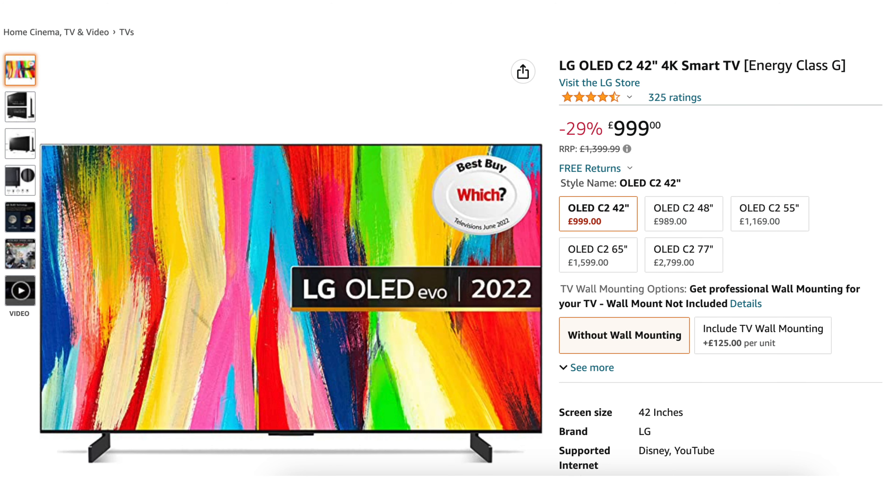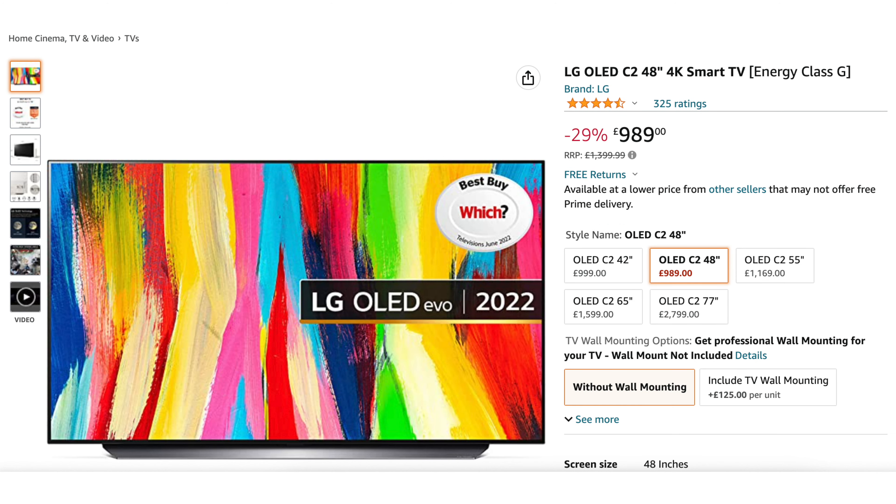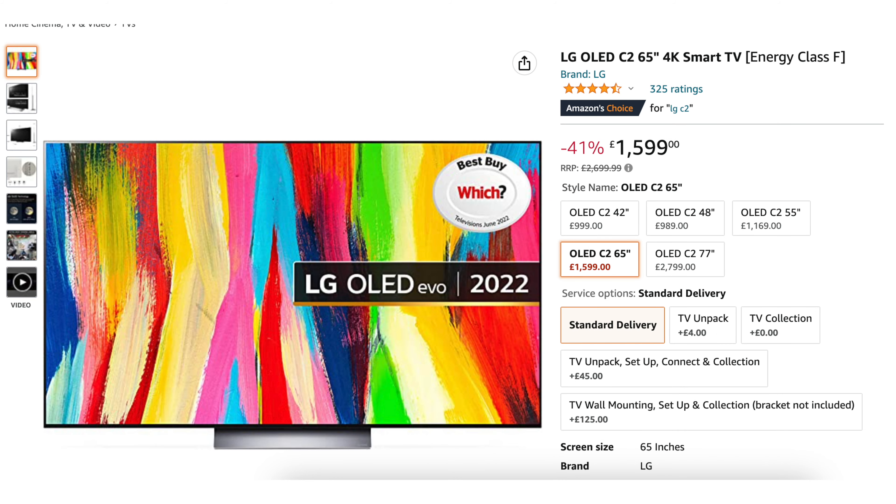The OLED C2 42-inch has seen a 36% discount, the 48-inch has seen a 29% discount, and the 65-inch — which is the TV that I conveniently have — sees a 41% discount.